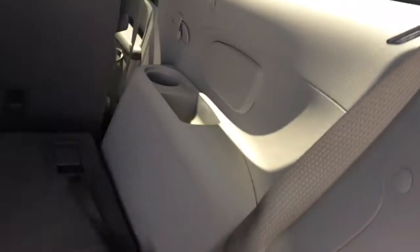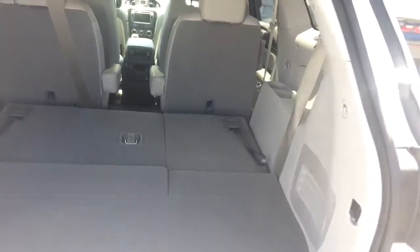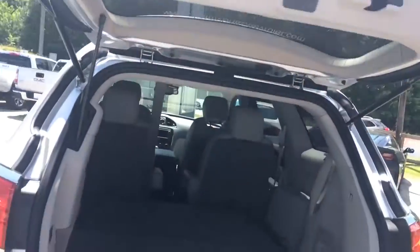Power liftgate — just squeeze the handle and it lifts up on its own. You can see if you don't need the third row for passengers, lay it down and you've got plenty of room back here. All kinds of storage space. Hit that button there and it shuts the gate for you.